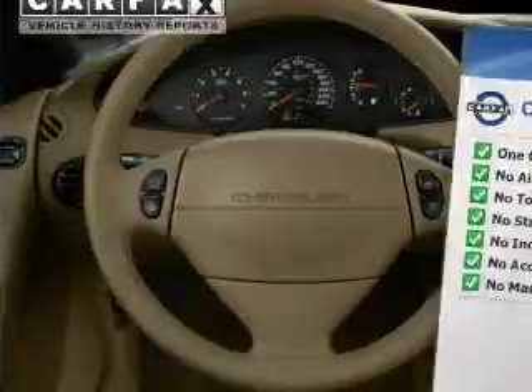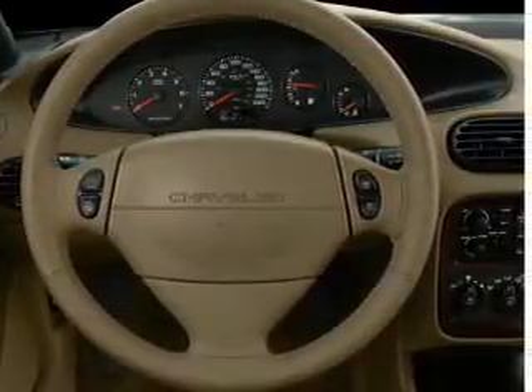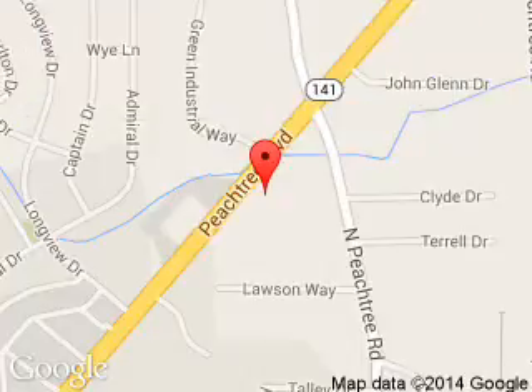Let us put you in the driver's seat today. Call or click to contact us. Hennessy Ford Atlanta is dedicated to doing everything possible to ensure that the experience you have selecting your next vehicle is a pleasant one. Hennessy, 5675 Peachtree Industrial Boulevard, Atlanta, Georgia, 30341.